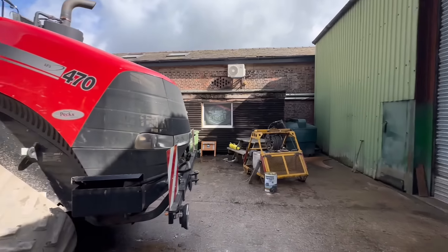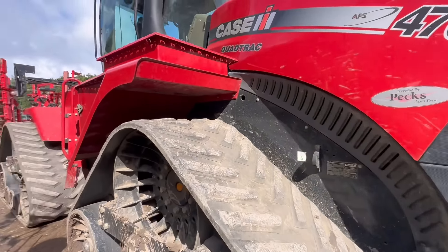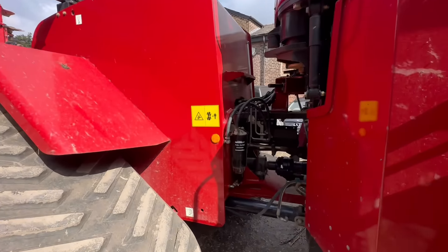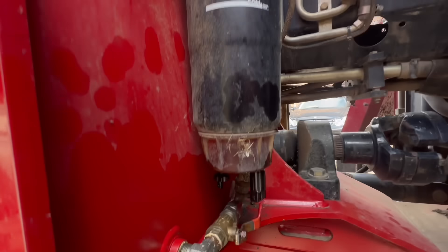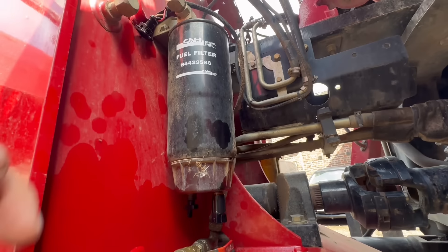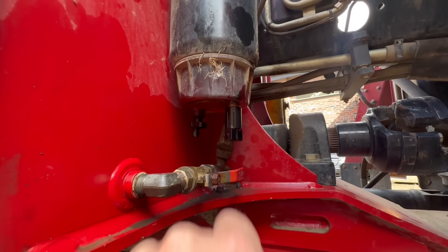The quad track is at the workshop because there's an intermittent fault saying the fuel filters are blocked. It's had new filters and we don't believe that's the issue, so we think it could be one of the sensors on the bottom. Morgan's unplugged it but we may just need to change that sensor.